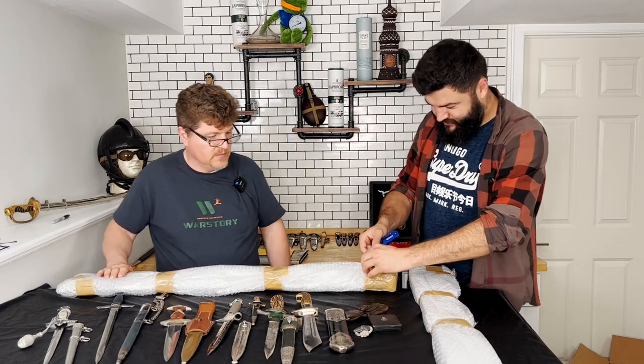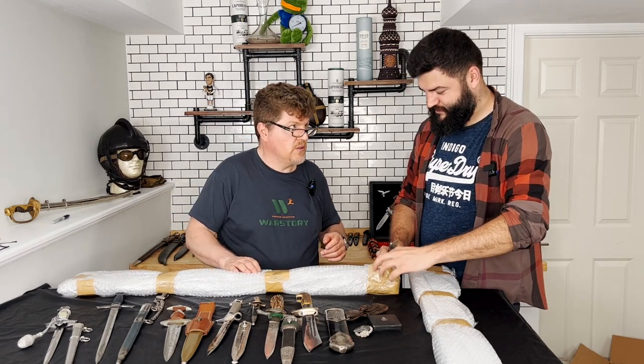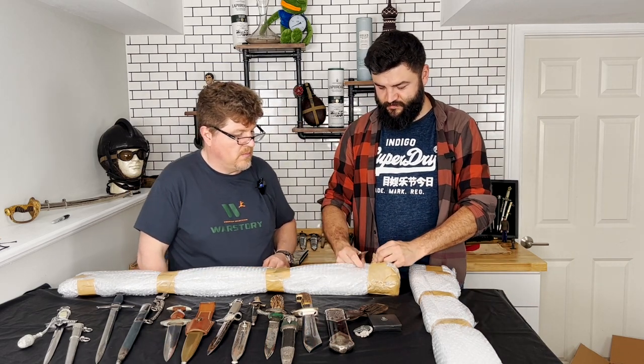We had to edit out the last item because it turns out it was a missing national treasure Japanese sword, so we didn't want to show it on film.